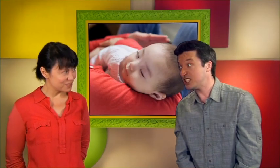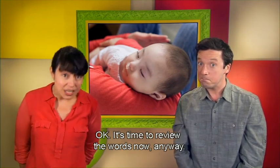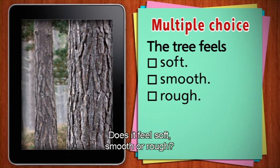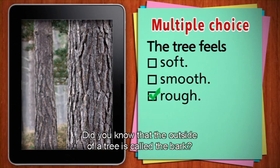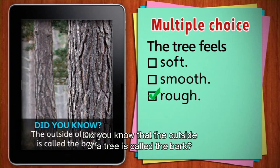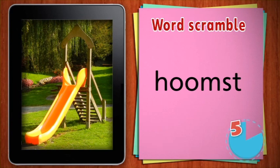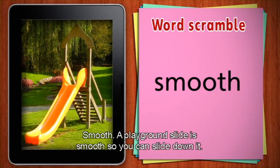We don't want to wake the baby up. Let's go. It's time to review the words now. This is a tree. How does the tree feel? Does it feel soft, smooth or rough? The tree feels rough. Did you know that the outside of a tree is called the bark? Unscramble this word. A playground slide is smooth so you can slide down it.